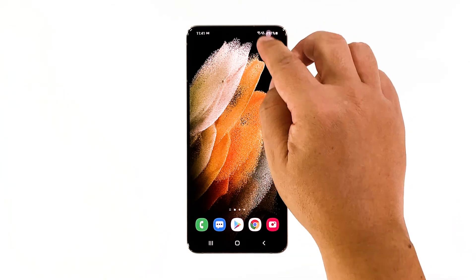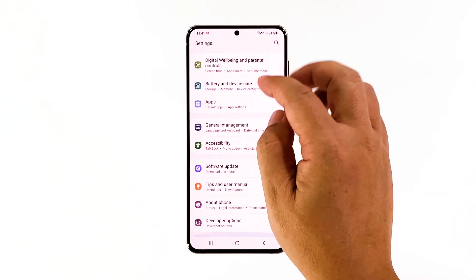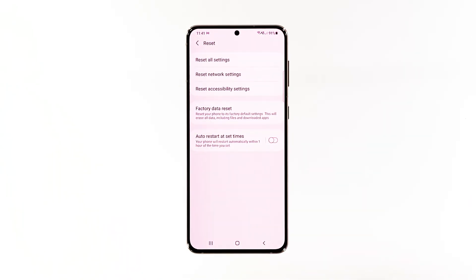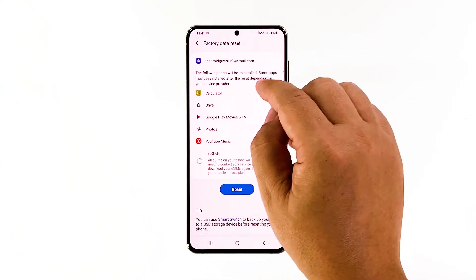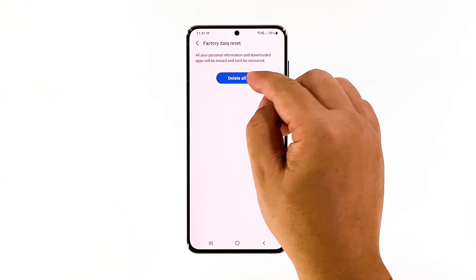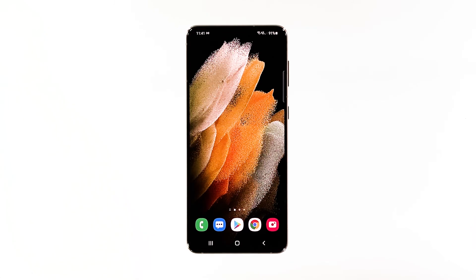Open the Settings app. Scroll down and tap General Management. Tap Reset to view all reset options. Tap Factory Data Reset. Scroll down and tap Reset. If prompted, enter your security lock. Tap Delete All. Enter your password and tap Done to proceed with the reset. When the reset is complete, set up your Galaxy S21 as a new device. It should run smoothly now that you've reset it.